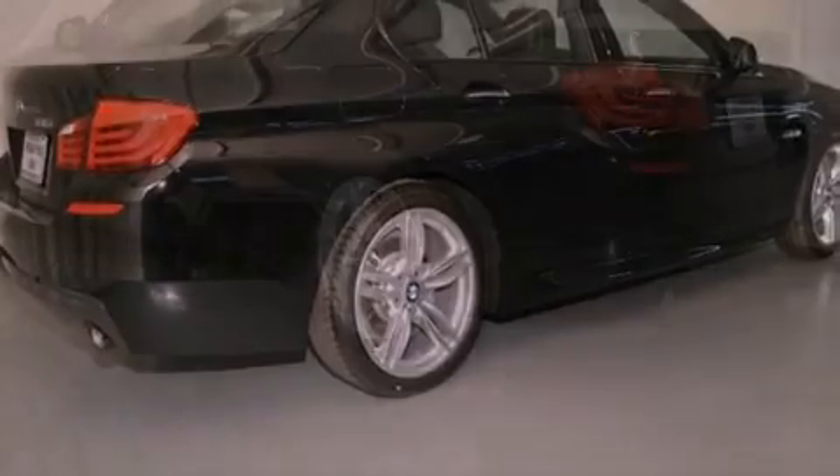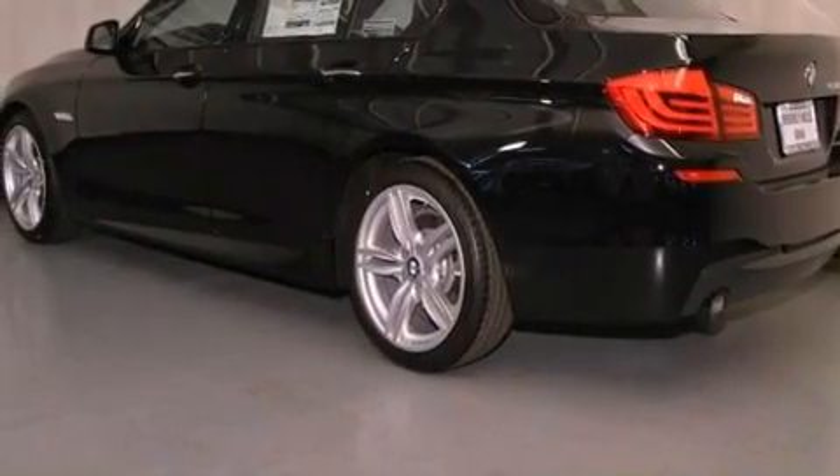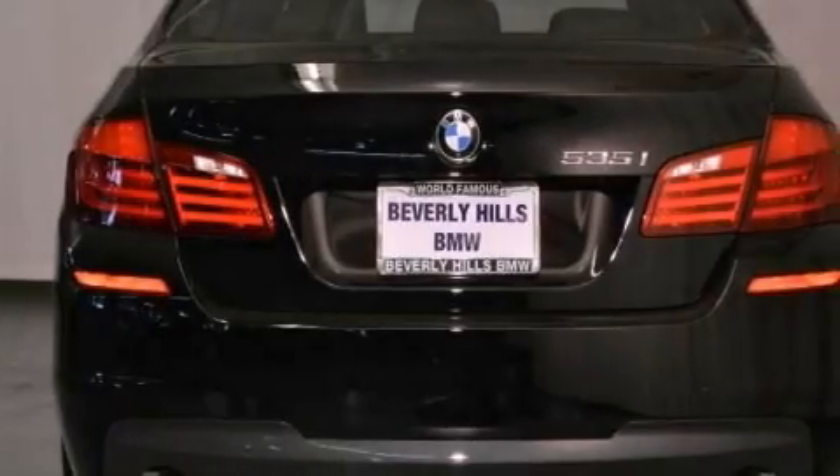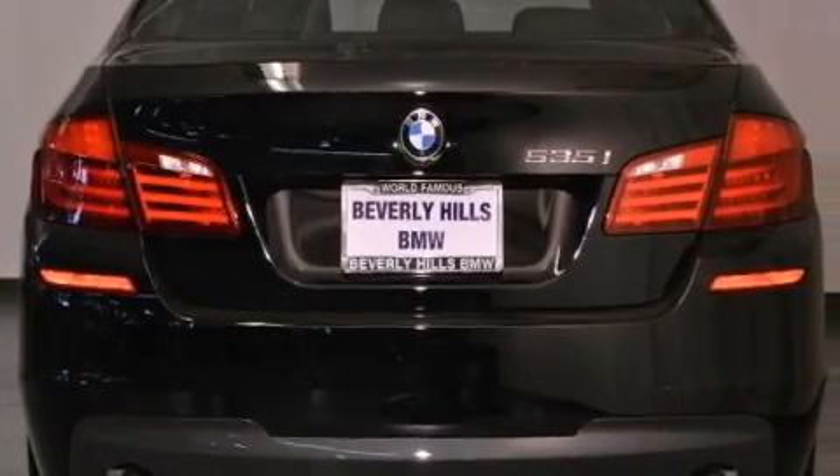Its top features and packages include a technology package, the premium package, a cold weather package, a sports suspension, a navigation system, and a heated steering wheel.